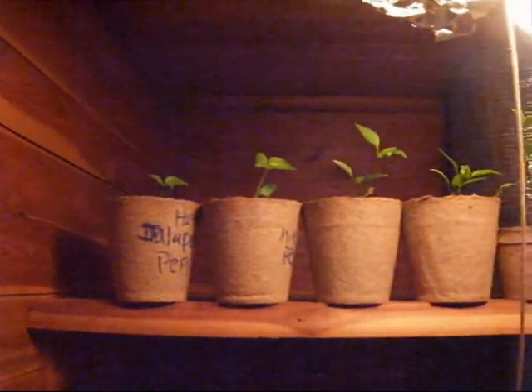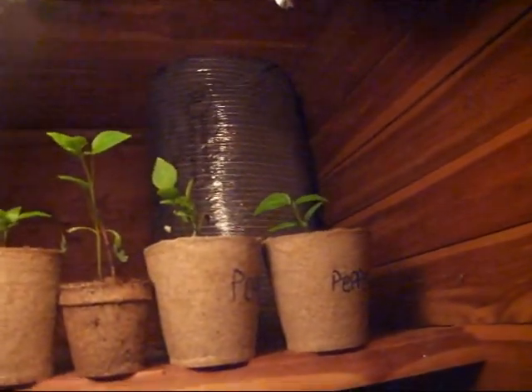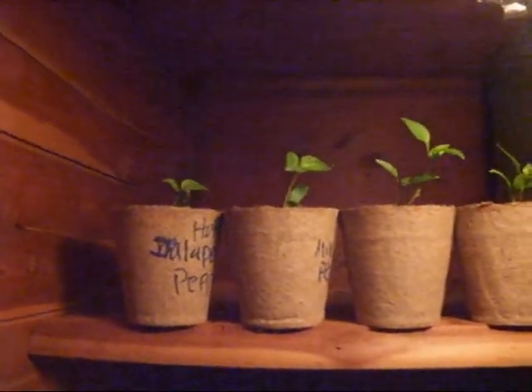Now I'm going to show you the closet garden — so we have the window garden, the grow box garden, and the closet garden. Those in the back there are all peppers. These are all peppers back there that we didn't have enough room for in the window garden or the grow box, so we had to move them here.